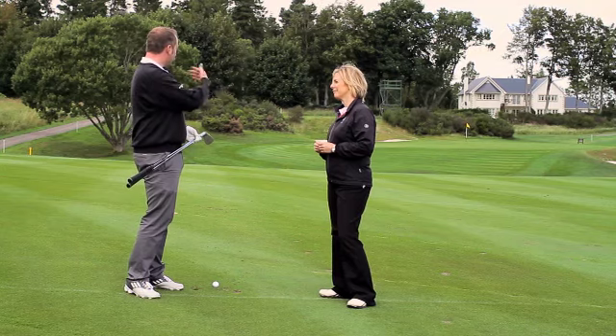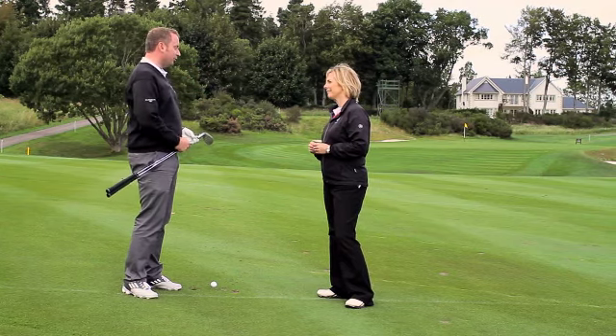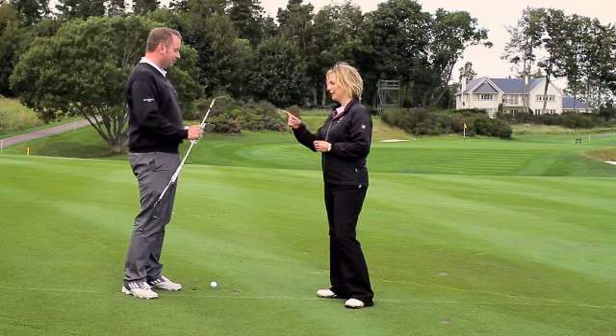Just allow it to pitch in the middle of the green and let it release out to the hole. So your choice today is obviously? Most lofted wedge.